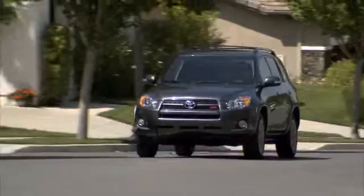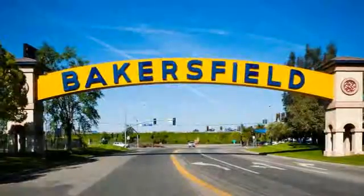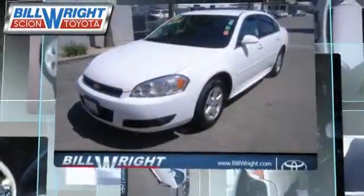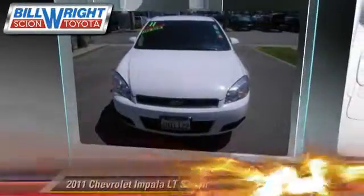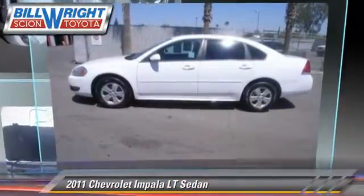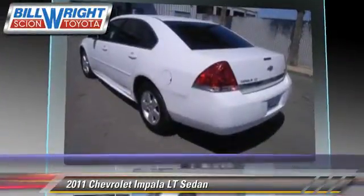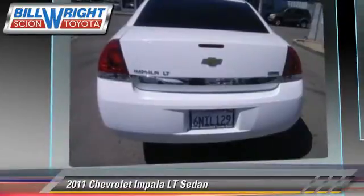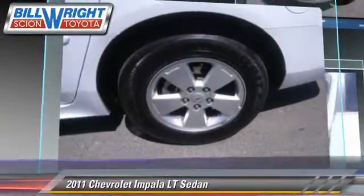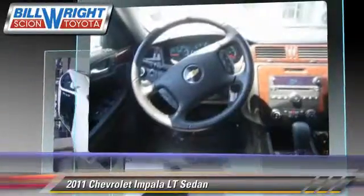Bill Wright Toyota has been serving Bakersfield for over 41 years. Here's another excellent used vehicle: the 2011 Chevrolet Impala LT. Powered by a 3.5 liter V6 engine with an automatic transmission, this sedan has fewer than 35,000 miles on the odometer and gets up to 27 miles per gallon.